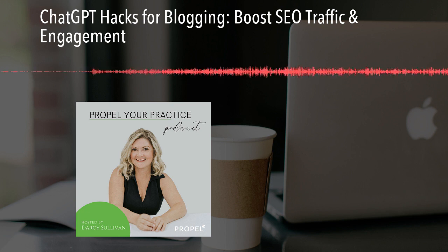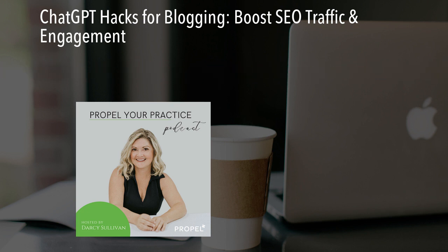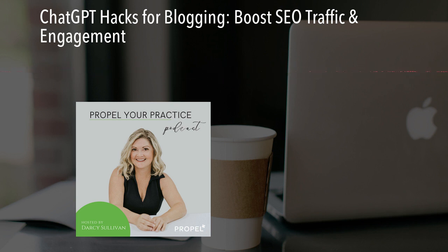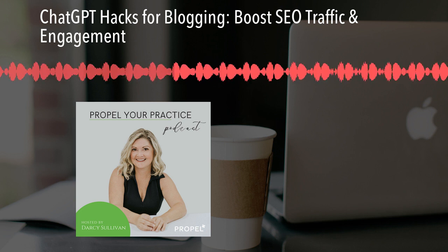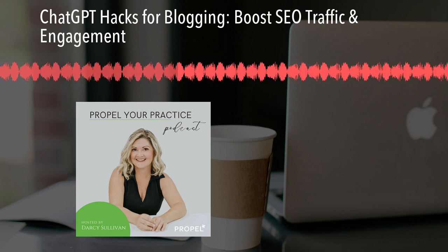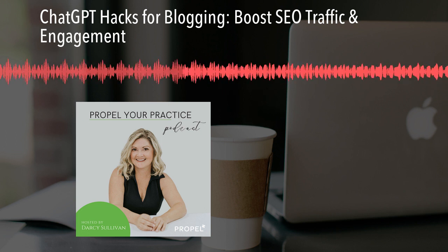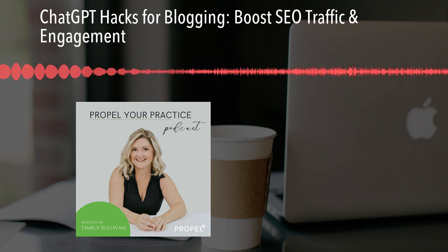Next up is topic generation. ChatGPT can suggest trending topics related to what your clinic offers. We have to give it enough directive telling it who you are, what your business offers, and who your target audience is. Ask for more topics — say, 10 to 20 topics that would be good for whatever kind of clinic owner you are, whatever type of business you have. Then you can get ideas and use this during the brainstorming stage.